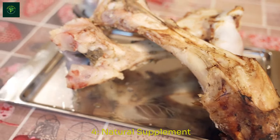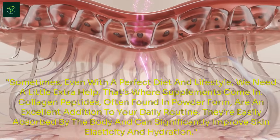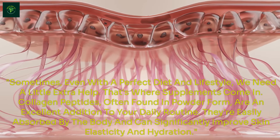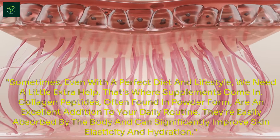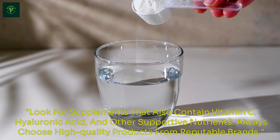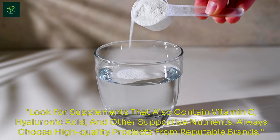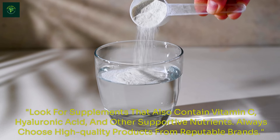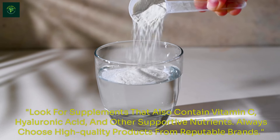Natural Supplements. Sometimes, even with a perfect diet and lifestyle, we need a little extra help — that's where supplements come in. Collagen peptides, often found in powder form, are an excellent addition to your daily routine. They're easily absorbed by the body and can significantly improve skin elasticity and hydration. Look for supplements that also contain vitamin C, hyaluronic acid, and other supportive nutrients. Always choose high-quality products from reputable brands.